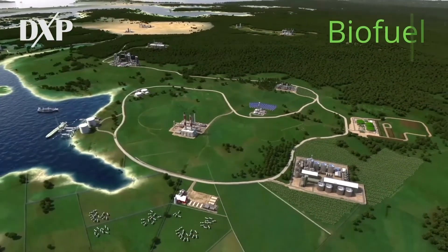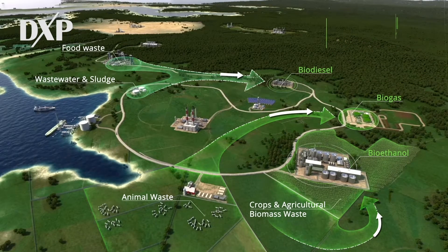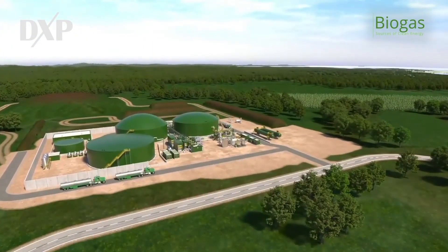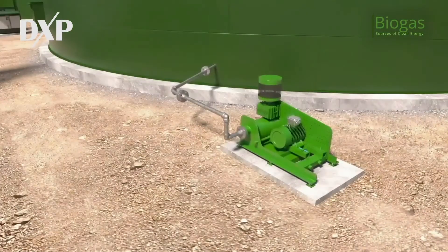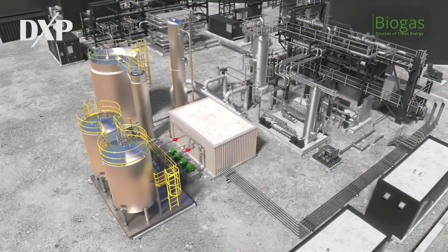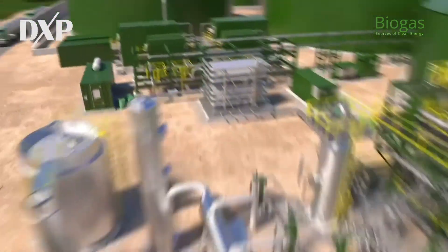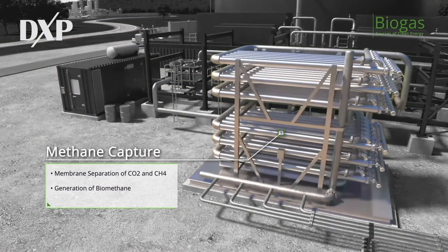Our expertise is best suited to support biofuel applications. One of our areas of expertise is biogas treatment. Biogas is sourced from decomposing biomass. We provide blowers used inside the anaerobic digester and in pushing biogas into the treatment process. DXP will select and supply the equipment for bulk removal of H2S, as well as H2S polishing. Methane capture, a critical step in production, is in trusted hands due to our experience with membrane systems.